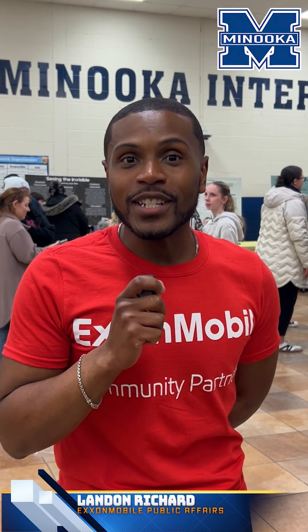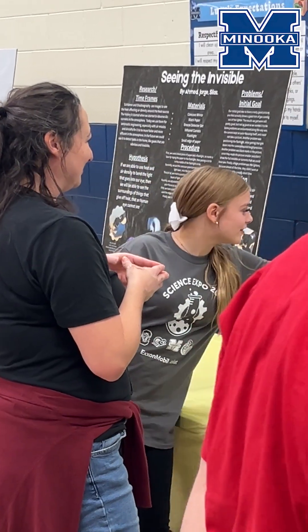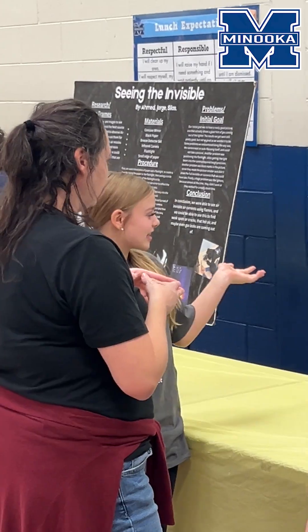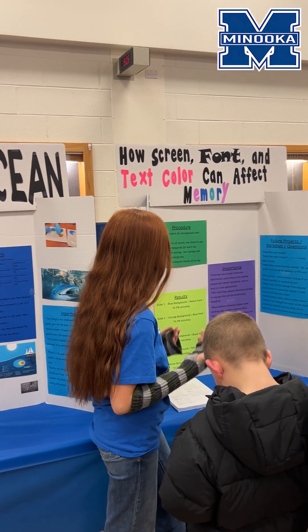So this is our 14th year doing the Science Expo and we're just excited to be here. STEM education is very important to us at ExxonMobil, and so whenever we have the opportunity to show the next generation of leaders what's out there for them, we try and make sure that we're there.